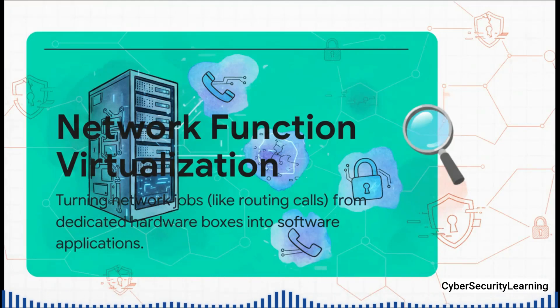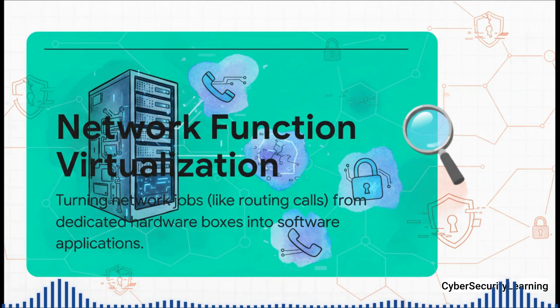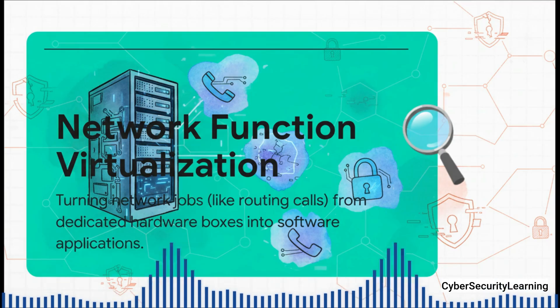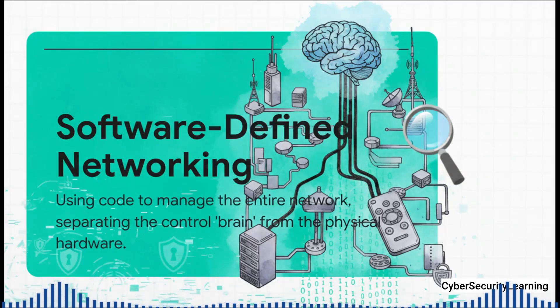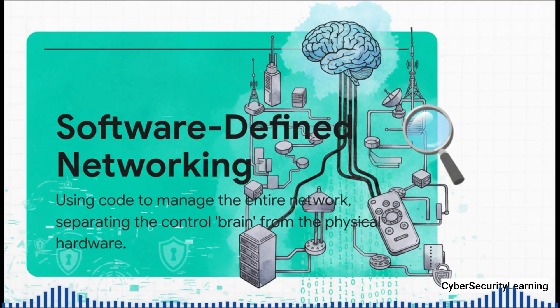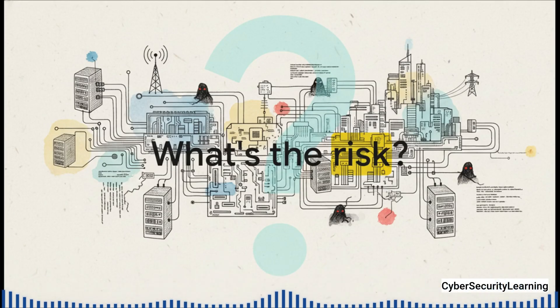First up, we've got something called network function virtualization. All that really means is taking a job that a physical box used to do — like routing your call or checking your identity — and turning it into a software application, an app that can run on any generic server pretty much anywhere. This makes the network incredibly flexible and easy to update. The second part of this puzzle is software-defined networking. This basically separates the network's brain from its muscles. It lets operators control the entire network just by writing code from a central dashboard — a giant remote control for an entire country's mobile network. The benefits here are huge: lower costs, amazing flexibility. But what happens when you turn your nation's most critical infrastructure into one giant sprawling IT project?